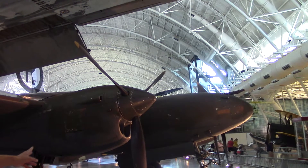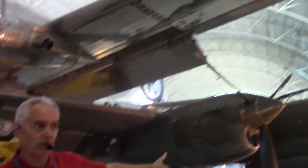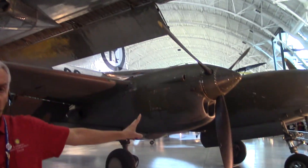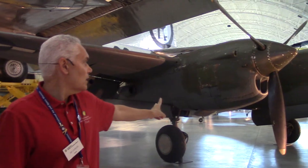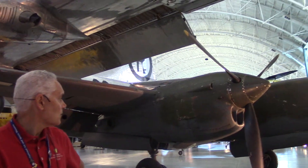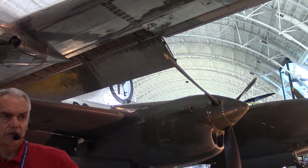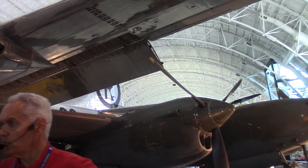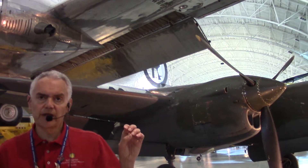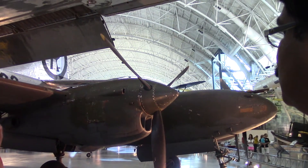The P-38 Lightning was the airplane flown by America's top two aces in the Second World War. Richard Bong from Milwaukee, Wisconsin had 40 victories in the P-38, and Tommy McGuire had 38 victories. Tragically, neither of those two heroes survived the end of the war. The P-38 was the first American airplane capable of flying at 400 miles an hour. In April of 1943, American intelligence intercepted a Japanese message, and we knew that within a couple of days, Admiral Yamamoto of the Imperial Navy was going to be flying in the South Pacific. We knew his route.